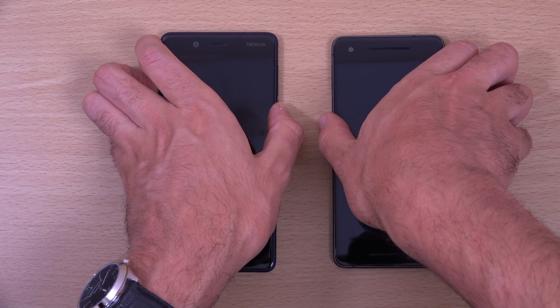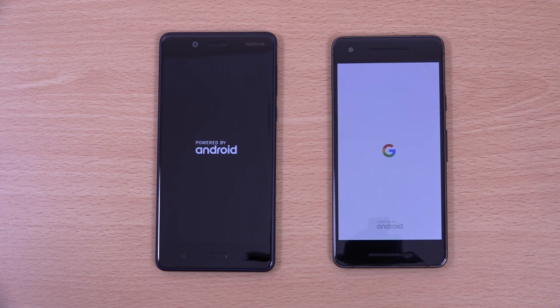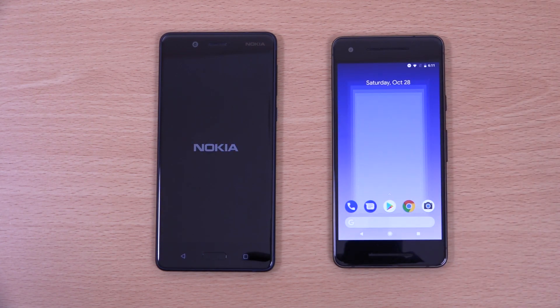The power button is on the bottom of the Nokia but on the top of the Pixel 2 — that is really confusing. The Pixel 2 just destroys everything when it comes to boot up; it's literally less than three seconds.